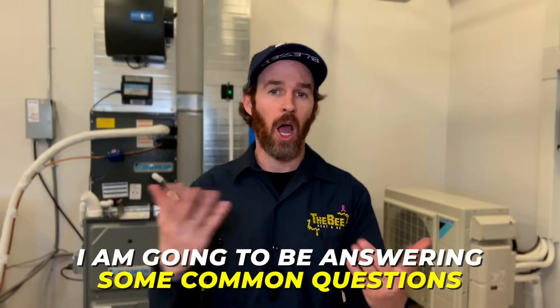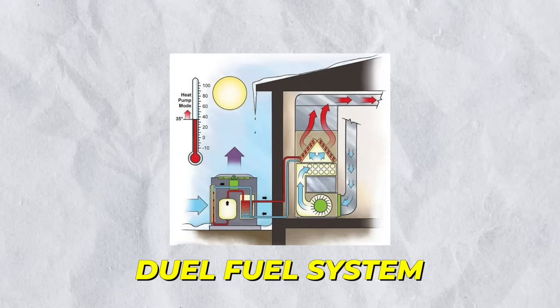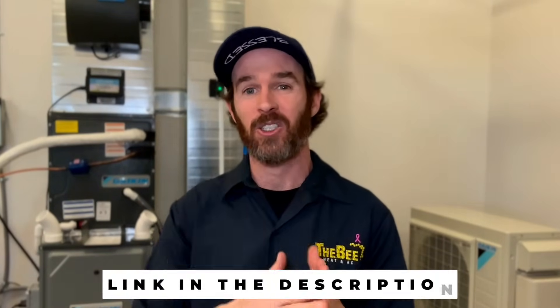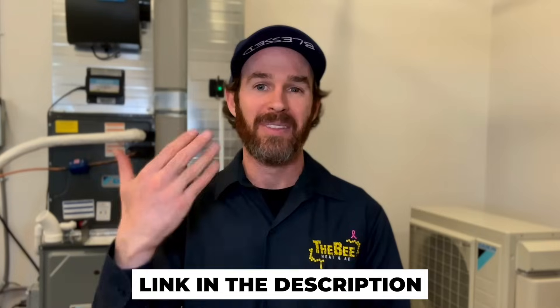In this video, I'm going to be answering some common questions you may have when deciding between purchasing a heat pump or furnace for your home. We're also going to touch on something you might not have known had even existed, and that is what's called a dual fuel system. I'll even show you one in action. And if you're not sure what a heat pump is or how the technology works, don't worry — at the end of this video there'll be a link to another video that explains the basics.